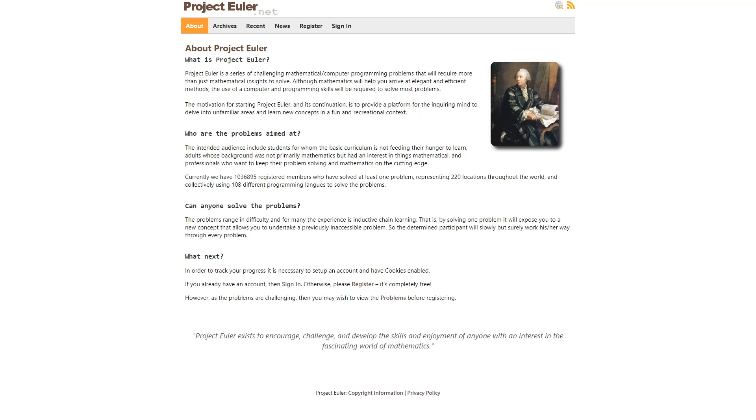Hi everybody. Welcome to Python CodeBody YouTube channel. Project Euler, named after Leonard Euler, is a website dedicated to a series of computational problems intended to be solved with computer programs. In this video series, I will try to solve these problems with Python as much as possible.